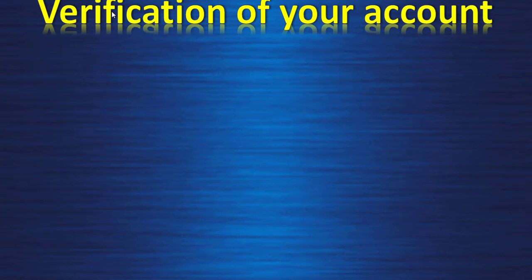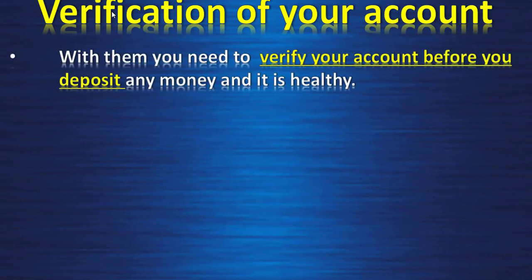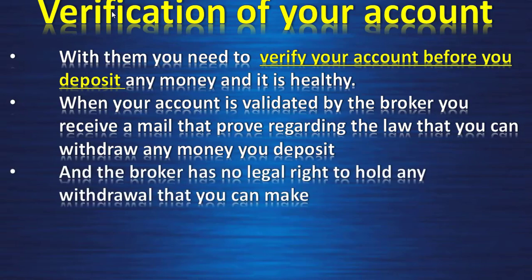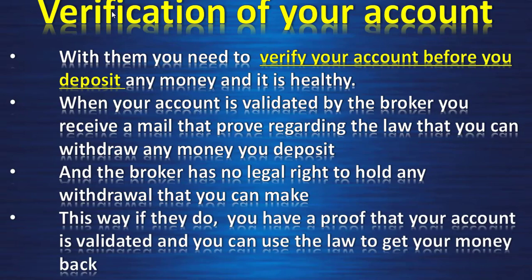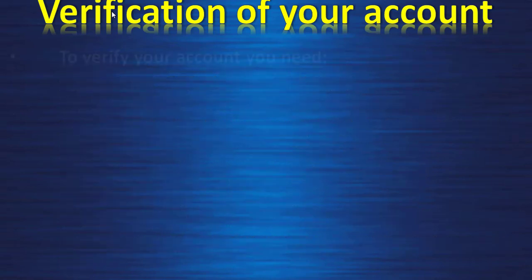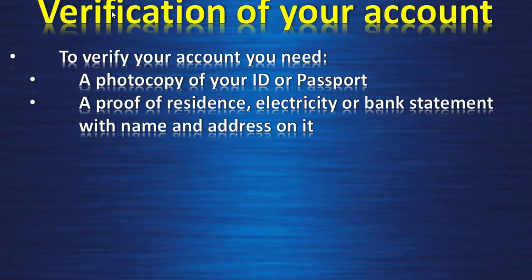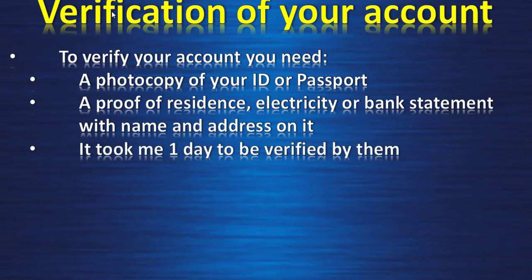Verification: you need to verify your account before you deposit any money, and it is a healthy practice. When your account is validated by the broker, you receive a mail proving that under law you can withdraw any money you deposit, and the broker has no legal right to hold any withdrawal. This way, if they do, you have proof and can use the law to get your money back. To verify your account you need a photocopy of your ID or passport and proof of residence — an electricity bill or bank statement with name and address. It took me one day to be verified.